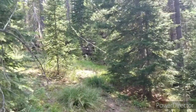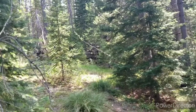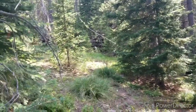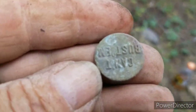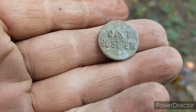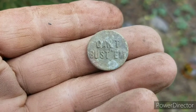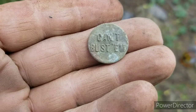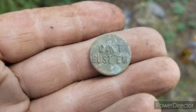We came back to this cabin we found on the way in. It's been a slow day. I just found the neatest overall button — 'Can't Bust Them.' Is that hilarious or what? I don't have that one, that's for sure. The flies are just horrendous.